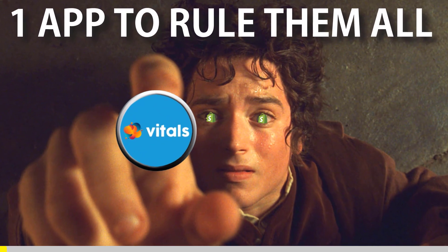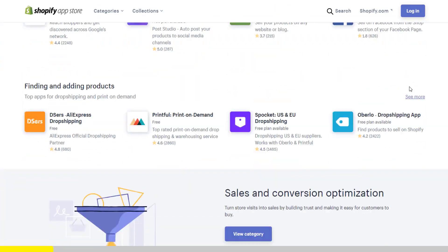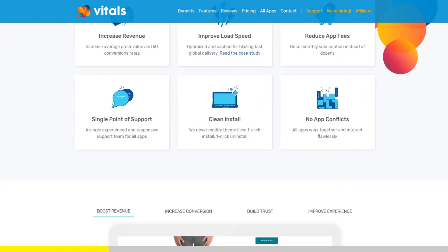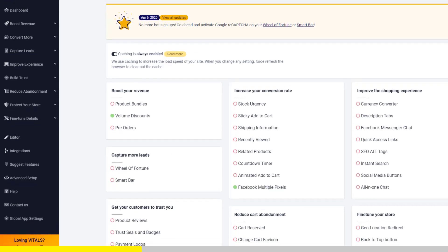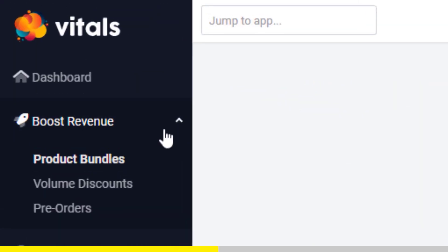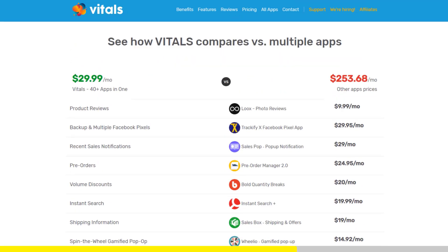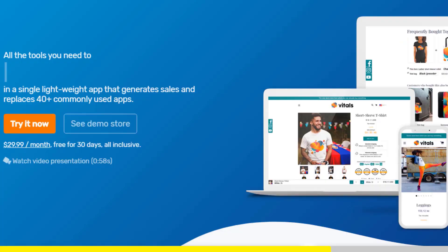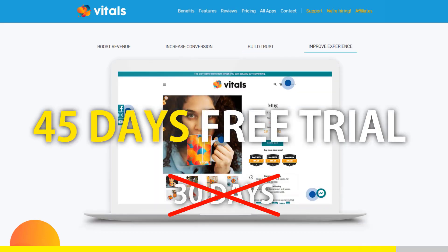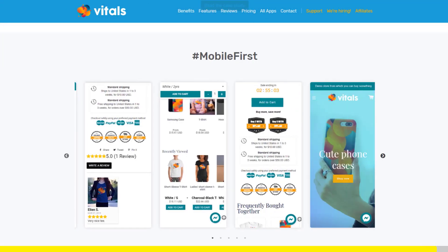One app to rule them all. If you started Shopify dropshipping and you already set up your store, there is one app you absolutely need. This app is called Vitals. It's an all-in-one Shopify app that combines more than 40 commonly used apps — product bundles, volume discounts, sticky add-to-cart, currency converter, product reviews, and the list goes on. Vitals is always the first app I install every time I create a new store and it saves me a ton of money. If you register to Vitals with our link, you will get a 45-day free trial instead of 30 days. Click the link in the description to try Vitals for free. It will be the best app you've ever installed on your store.